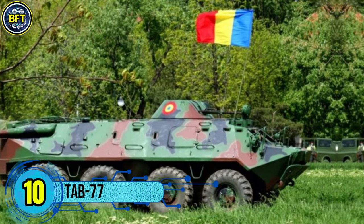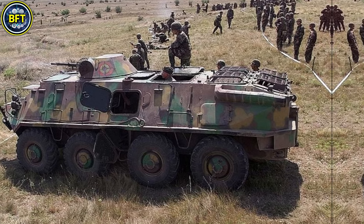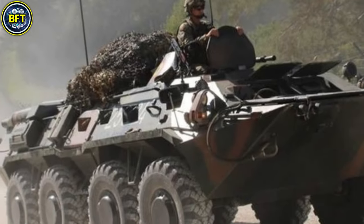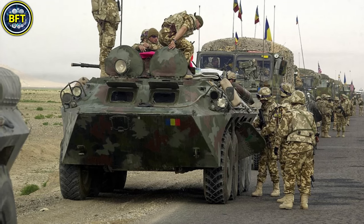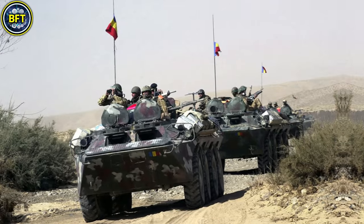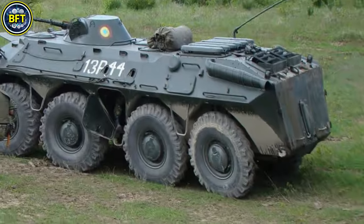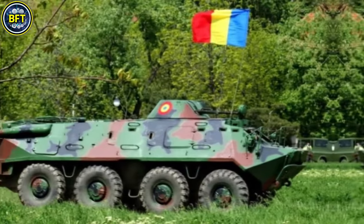Number 10: TAB-77. The TAB-77 is a Romanian-made 8-wheeled amphibious armored personnel carrier developed as an improved version of the Soviet BTR-70. Produced by Romania since 1977, it continues to serve the Romanian Army with around 167 units in active service. The vehicle is powered by two French Savium 797-05 M1 diesel engines, each generating 132 horsepower.